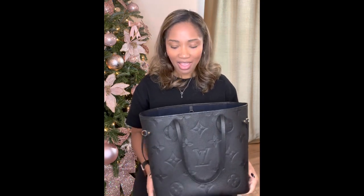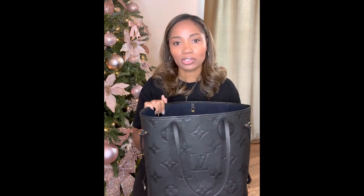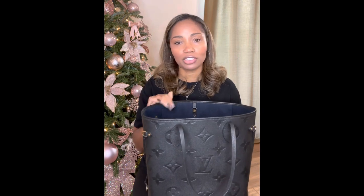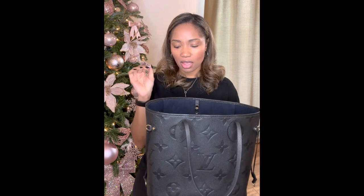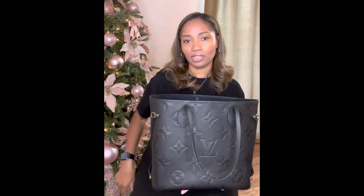After owning this bag, now I see what the hype is about. This is just such a workhorse. I carried it to work a lot. Whenever I was traveling — road trips, anything to do with traveling — I pretty much had this bag, mostly without the organizer, because I would stuff things in it.